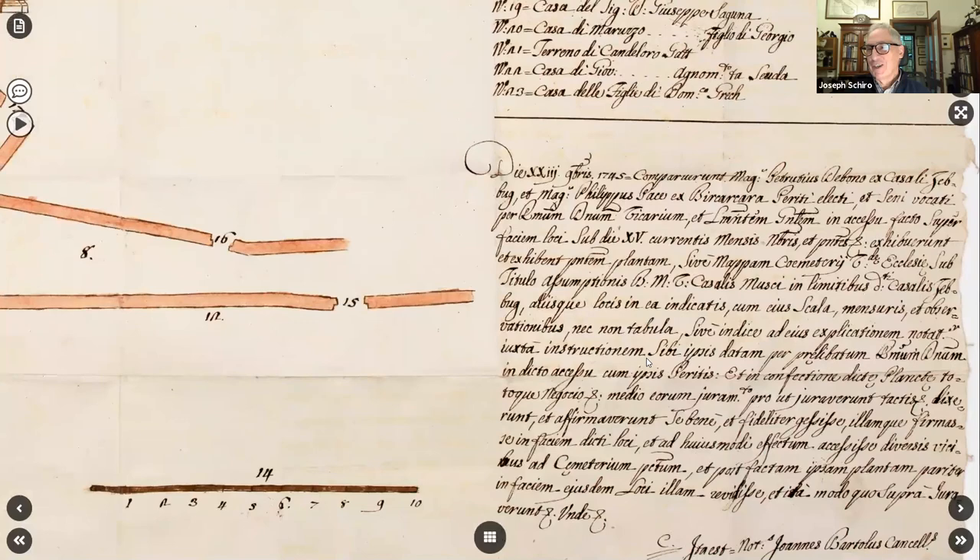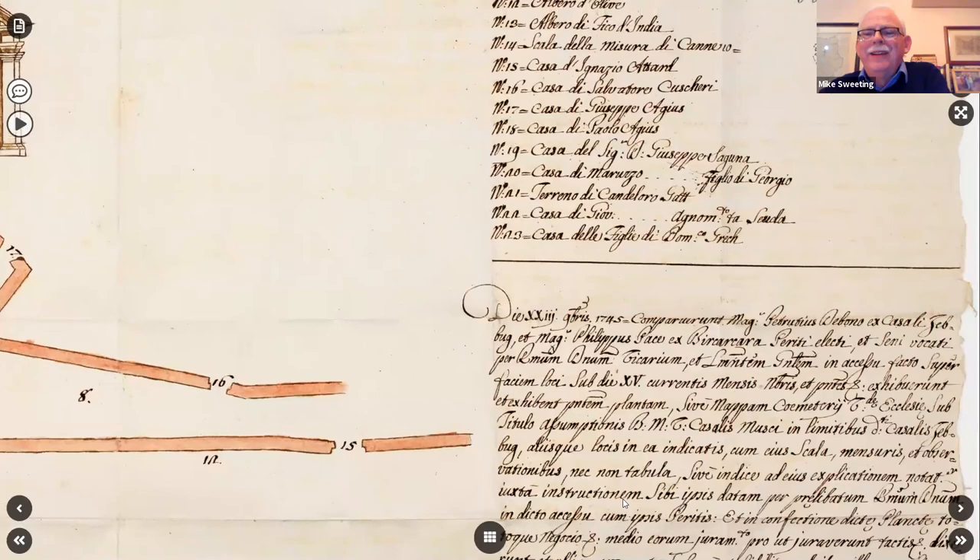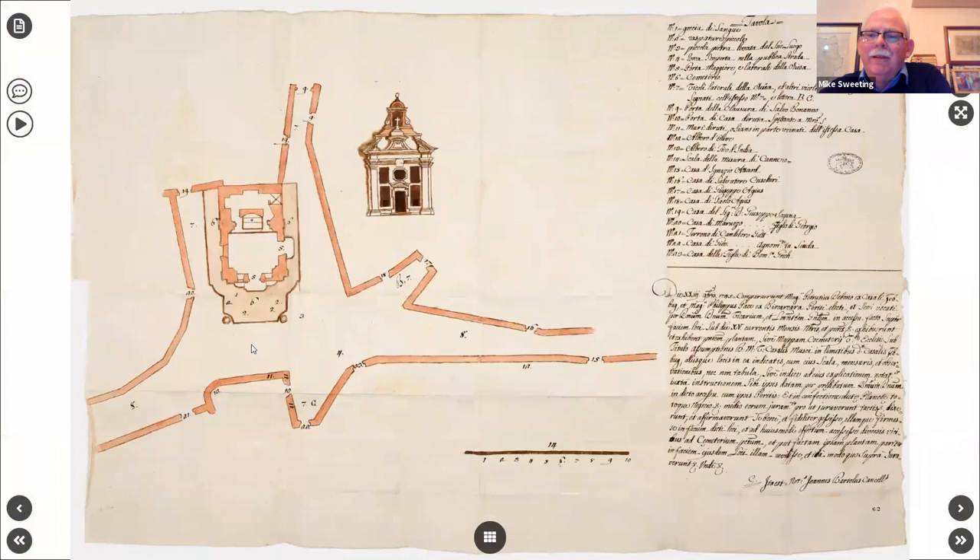Thank you very much, Joseph. I don't know if you're aware, but Malta is the only place to be awarded a medal — it's the holder of the George Cross, which is equivalent to both the Victoria Cross and the US Medal of Honor, but for civilians. Yes, that's always my main Malta fact.